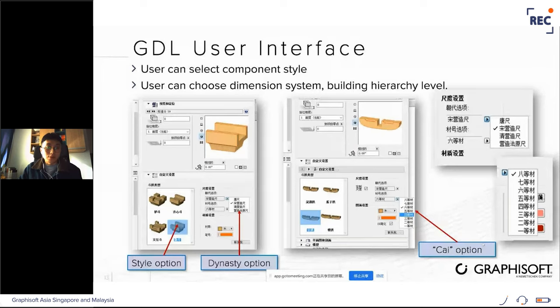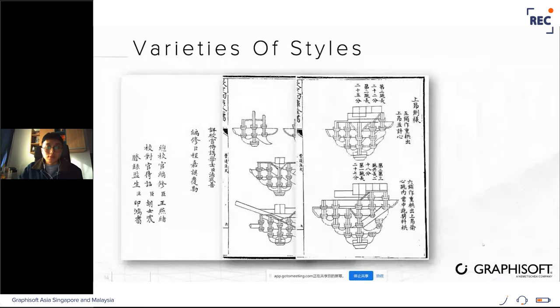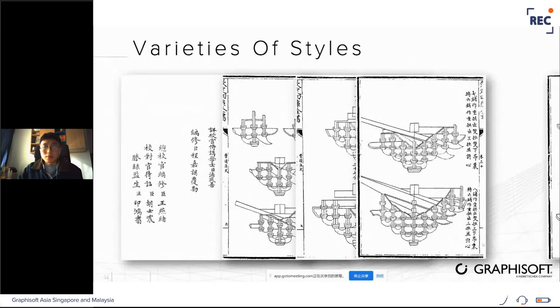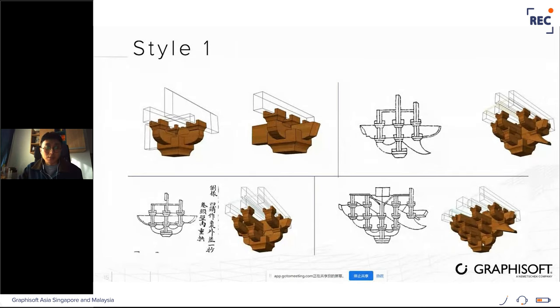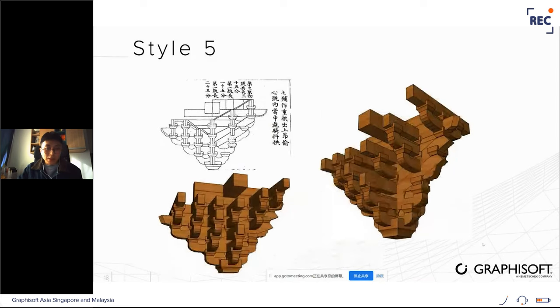Everything is 100% accurate because you're not modeling manually — just picking the right options. After having those components, it's like a Lego game: just assemble them. Of course there are more styles — I'm just showing some pictures, as the real case is always more complex. But going to the properties, you can see all the available styles.